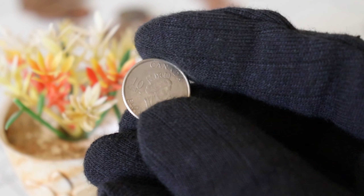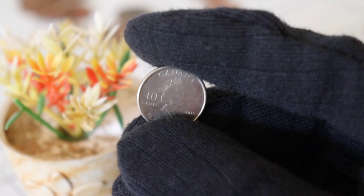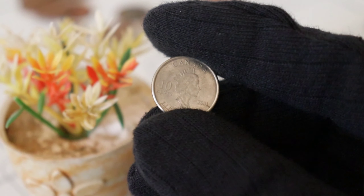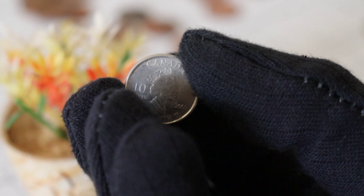Whether you're a Canadian coin enthusiast, a history buff, or simply intrigued by the world of valuable coins, this video is your passport to discovering the hidden riches within the 2001 Canada Ten Cents coin. Stay tuned and be prepared to be amazed at the potential wealth that might be hiding in your pocket change.